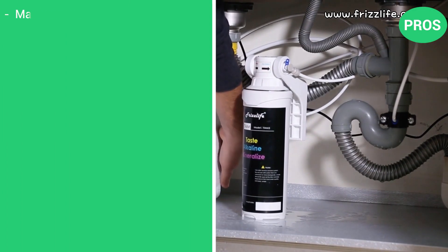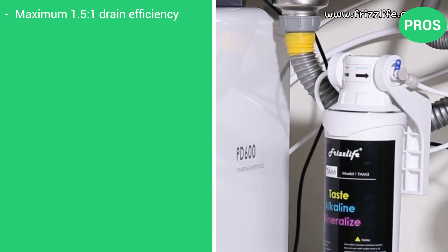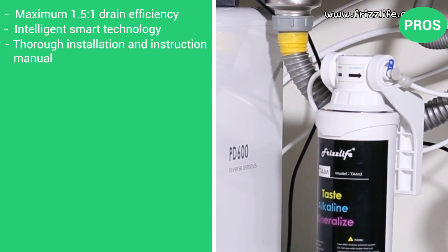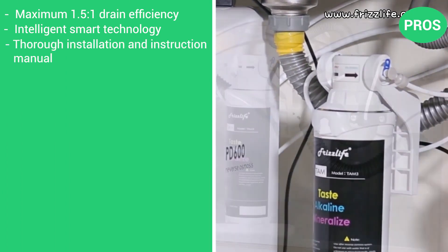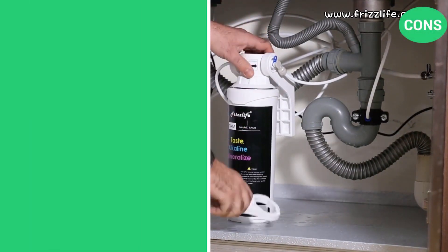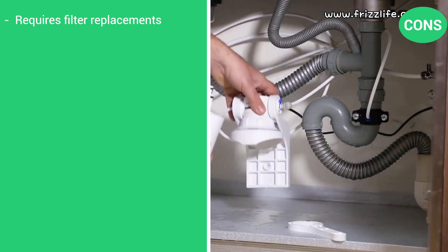Here are the pros: maximum 1.5 to 1 drain efficiency, intelligent smart technology, thorough installation and instruction manual, and easy one-turn quick-change filters. There's just one con: it requires filter replacements.